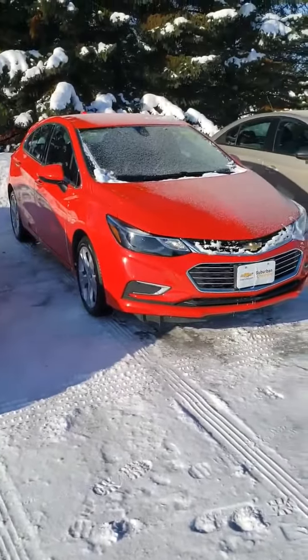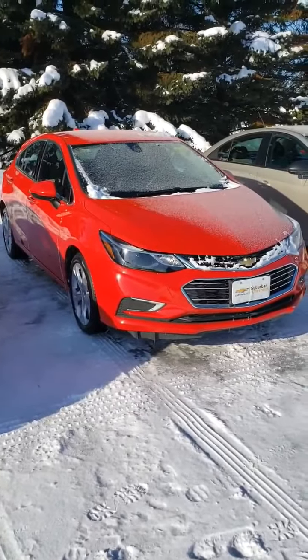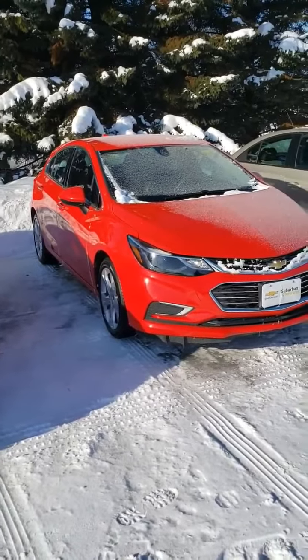I just wanted to send over this video, kind of give you a quick look at the car. Let me know if you'd like to come see it. Thanks.